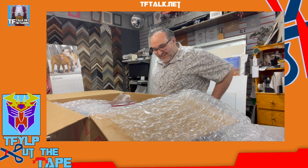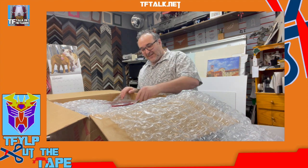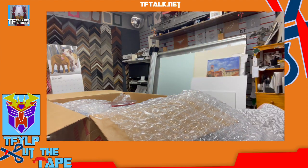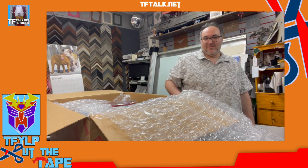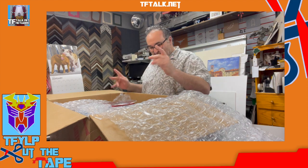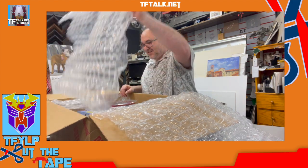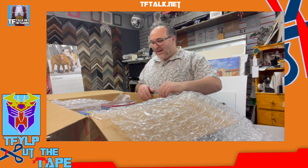Let's see what we got. I got so many Big Bad Toy Store stickers, I could probably replace a roll of tape with just BBTS stickers. Let's see. Where to begin?